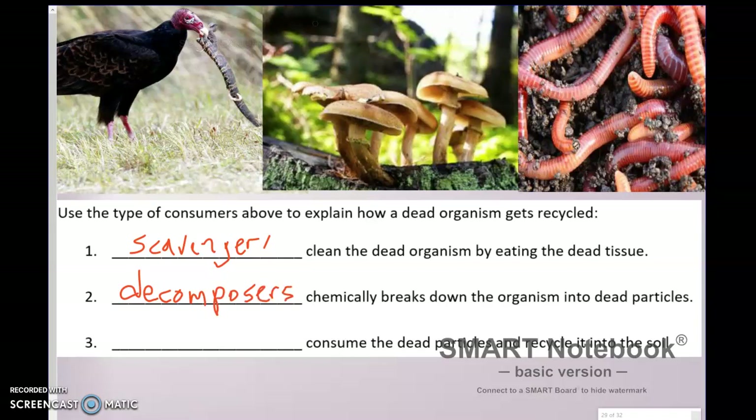Decomposers chemically break down organisms into dead particle parts, and this is really where our last group shines. It says they consume dead particles and recycle them into soil. This is why farmers and gardeners love to have worms in their soil — they eat the dead particles called detritus, and that detritus is eaten up and passed out as something really beneficial for the soil that plants can use to grow. That's why they're called detritivores.